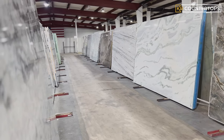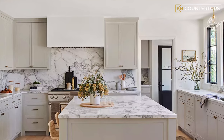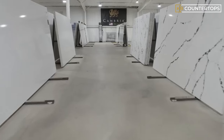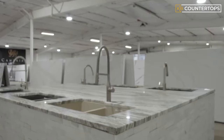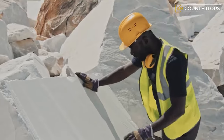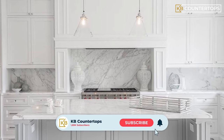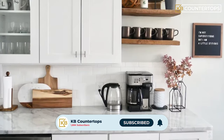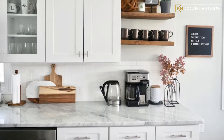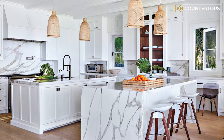Marble is also very popularly used, and marble countertops are usually associated with luxury. It's a metamorphic rock made of crystals and dolomite, but when it comes to durability, marble ranks number five. Marble is a beautiful stone with naturally occurring veins that display such character when used as a countertop material. However, it is important to know that any strong spillage can stain the stone if not handled with care. Marble is best used for indoor countertops.